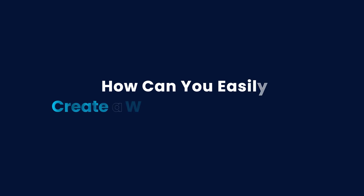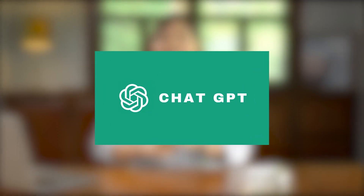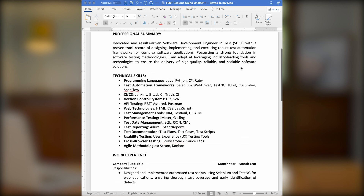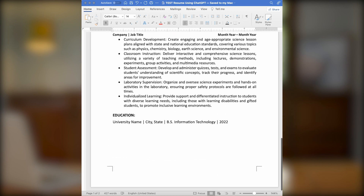Hello, it's Jessica here from Sideo. In this video, we're going to be talking about how you can easily create a well-written resume in just under 10 minutes using ChatGPT. Just in case you don't believe me, I actually created a solid SDET resume in 10 minutes myself using ChatGPT and it's definitely doable, and I'm going to show you how.